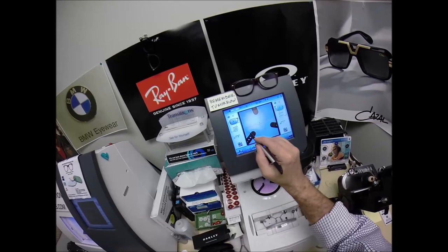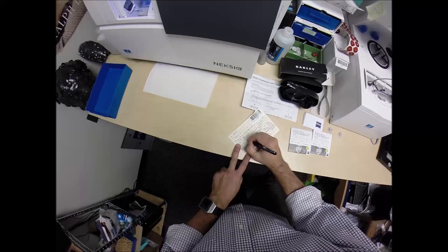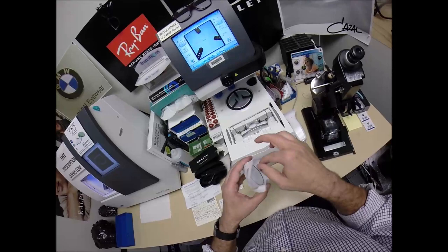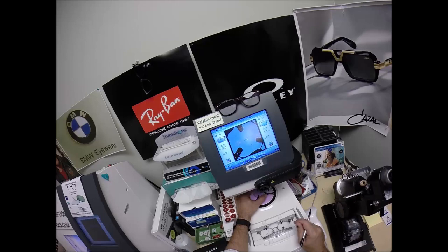I need to enter your pupillary distance, which is 31. The computer starts at 32.5, so I'm going to tap the minus button a few times until we get to 31. I'm going to raise the optical center up to 25.5. Let me take your right lens out — it's marked here as the right lens — place it onto the platform. I need to change the layout screen from single vision to progressive, so I'm going to do that and get everything laid out.